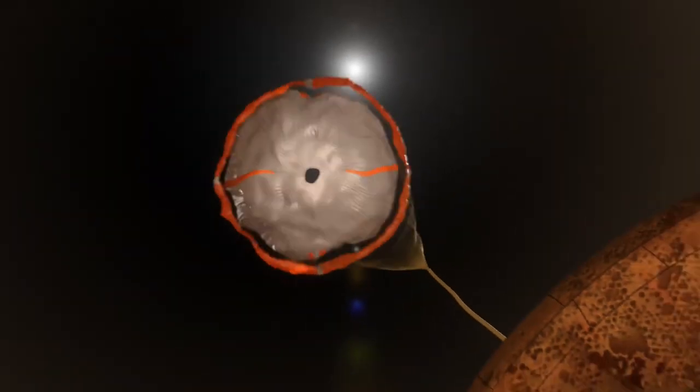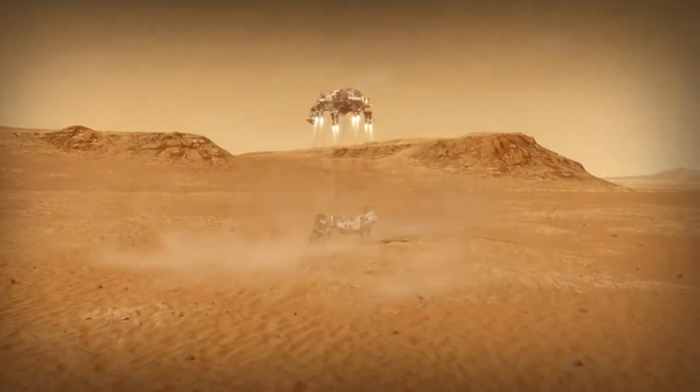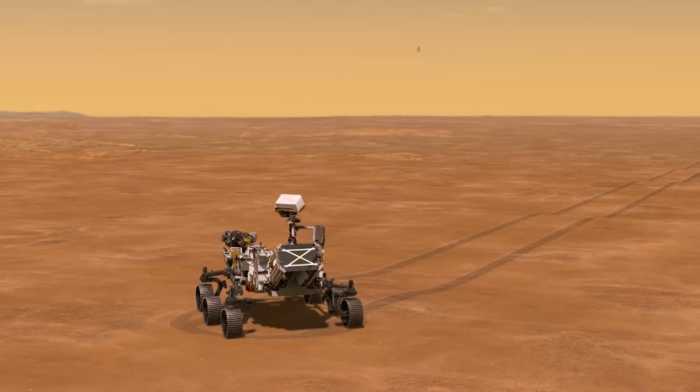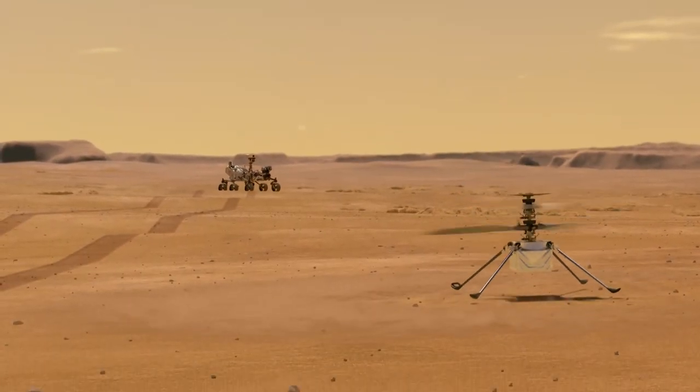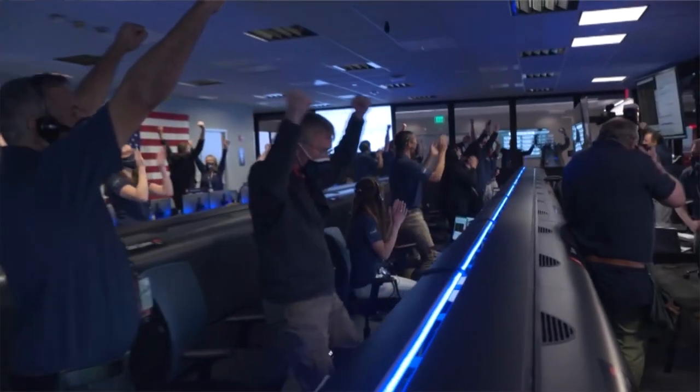The rover parachuted down and successfully landed, with its little sidekick hovering in the Martian thin atmosphere. As amazing as those things are, this is just the opening of new doors of exciting research to take place in the next years and decades.